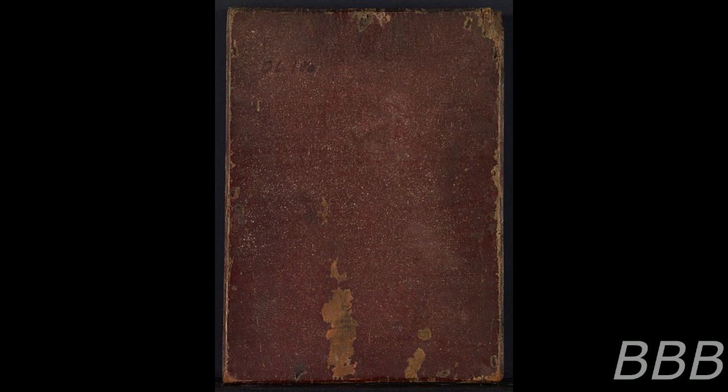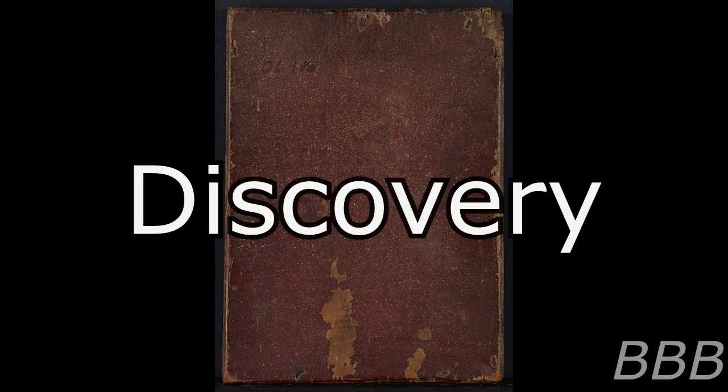Discovery: On December 1st, 2022, MTF Sigma-26 invaded a warehouse belonging to a cell of the Chaos Insurgency located in [DATA EXPUNGED], North America. The mission was completed without any casualties and resulted in the deaths of 28 hostiles. The items recovered from the raid were SCP-6419, which was kept within a plexiglass container with the instructions for the object along with it.